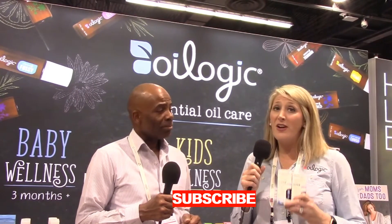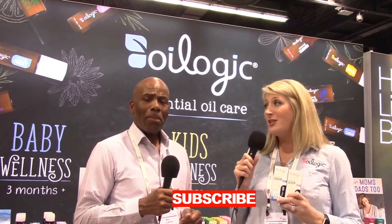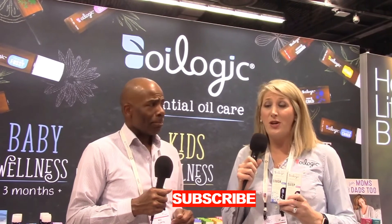Our brand is Oil Logic and we make essential oil products for babies and kids and also adults. But our baby line is really some of our very favorite products because they can be used on kids as young as six months and older. What we've tried to do is make essential oils very easy to use. As a mom, it was very confusing on how to use all of the essential oils and mix them and dilute them correctly, especially when it comes to children. So we've taken all that work out of it — we've blended the products, diluted them correctly, packaged them in roll-ons, and all you're getting is the essential oil as well as the dilution of the jojoba and castor oil.